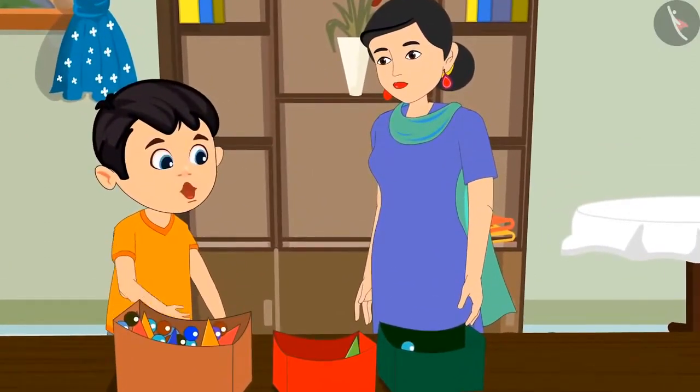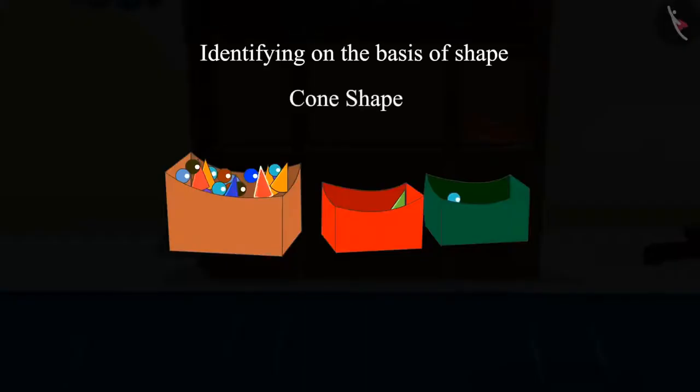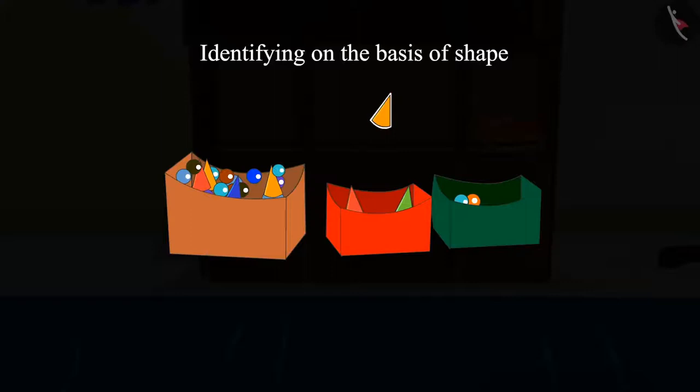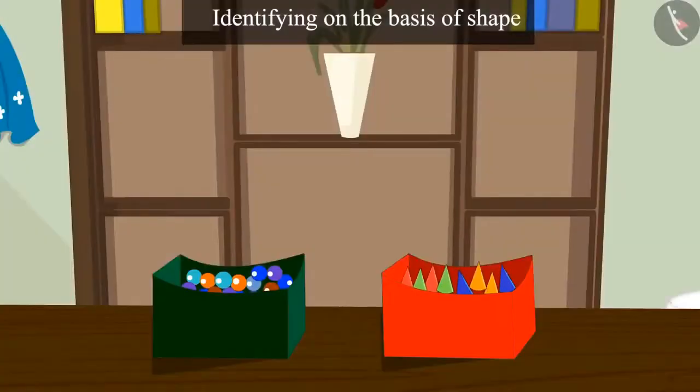Mommy, pieces with the shape of a cone will go in this box, right? Children, can you tell me whether this piece, which is like the shape of a cone, is to be kept in this box or not? Yes, it is like the shape of a cone, so we will keep it in this box. Chotu picked up the marbles resembling the shape of a round ball. Children, can you tell me into which box this should be dropped? Yes, it will go into this box. After this, Chotu took another piece. Children, do you know into which box it will be dropped? If it is like the shape of a cone, then it will be placed in this box. And by identifying the shape, Chotu separated the pieces resembling cone-shaped ones from the round ball-like marbles.